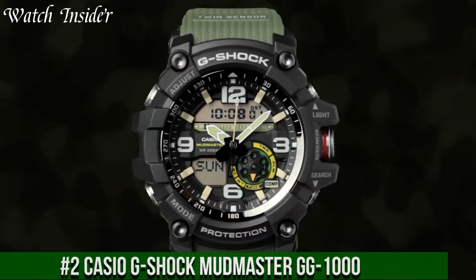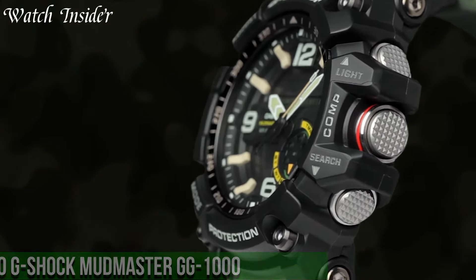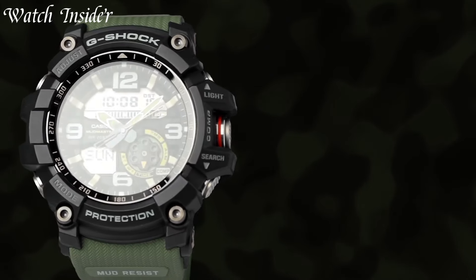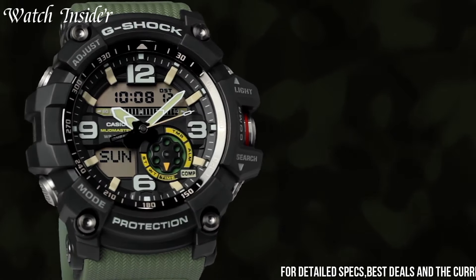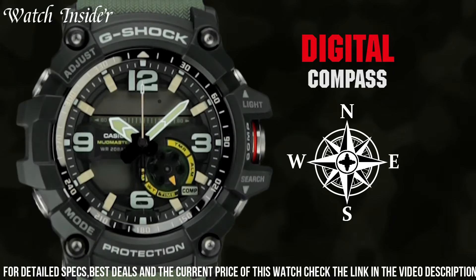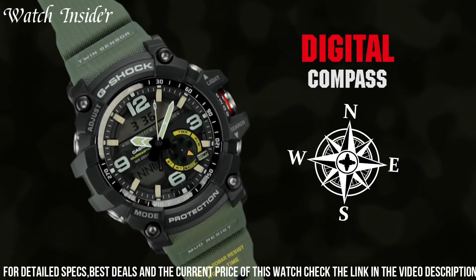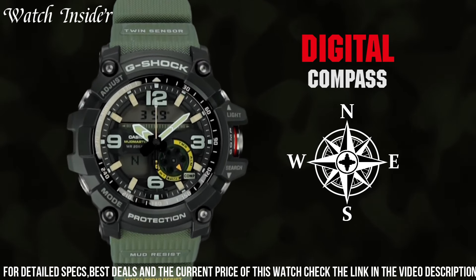Number 2. Casio G-Shock Mudmaster GG1000 — a rugged watch designed for outdoor enthusiasts and adventurers. It is resistant to mud, shock, and water, making it the perfect choice for those who enjoy exploring the great outdoors. The watch features a digital compass, thermometer, and world-time function, as well as a super-illuminator LED backlight for visibility in low-light conditions.